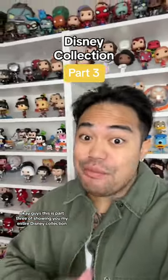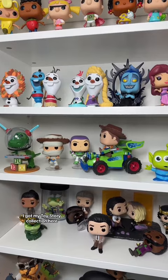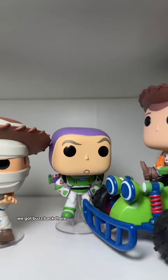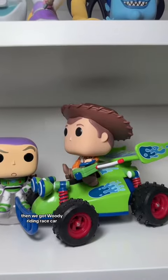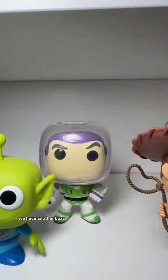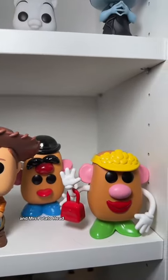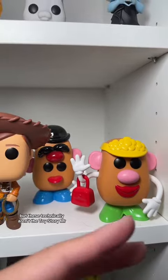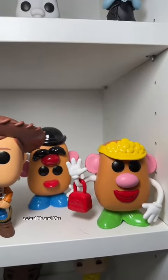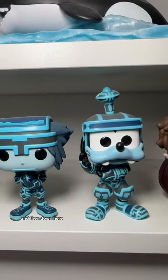This is part three of showing my entire Disney collection. Continuing on, I have my Toy Story collection here. We got Rex, Woody dressed as a mummy, Buzz in the back, Woody riding a race car, Alien, another Buzz, another Woody, and then Mr. and Mrs. Potato Head — though these technically aren't the Toy Story Mr. and Mrs. Potato Head, they're just the actual Mr. and Mrs. Potato Head Pops.